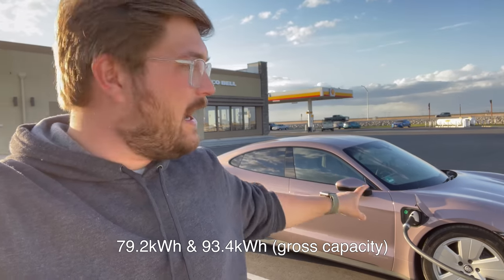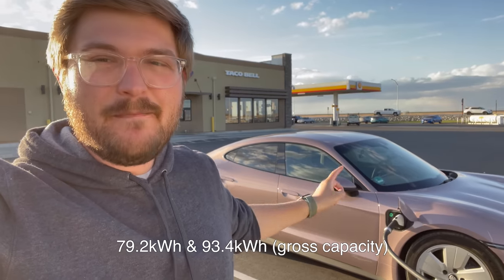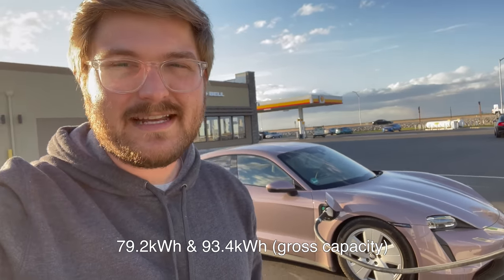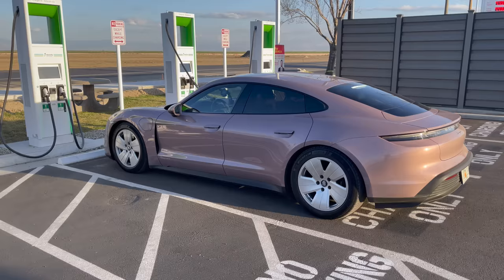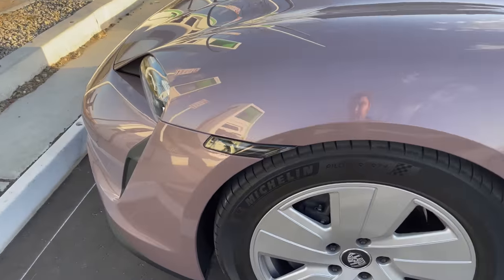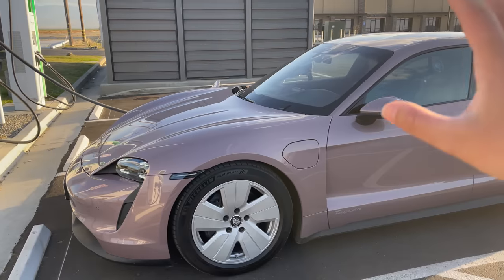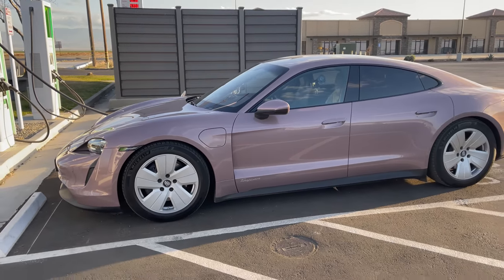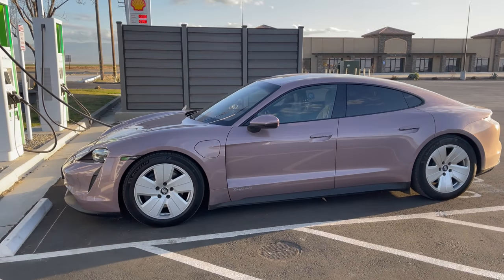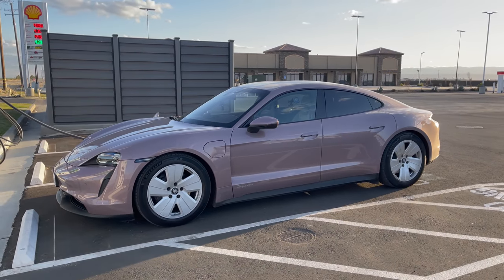There are two different versions of the rear wheel drive and it depends on the battery you choose. The smaller battery is EPA rated at 200 miles, and the big battery is 225 miles EPA. This car is the big battery. This Porsche Taycan is a German spec vehicle — you'll notice the clear side markers and the German plates — but it's almost identical to the US version. It's a pre-production vehicle, but very representative of a production rear wheel drive Taycan you should be able to order at dealers now or soon.